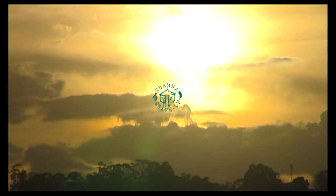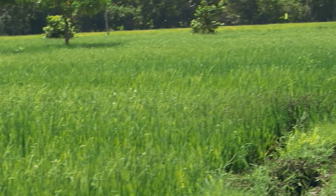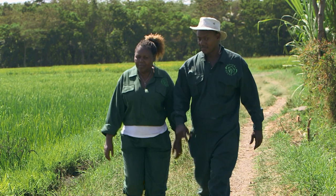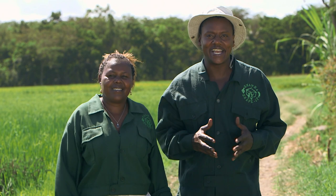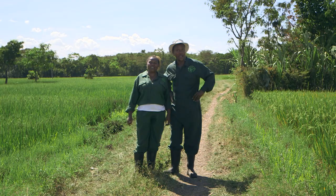Karibu to the Shamba Shape Up Safari. Welcome to Shamba Shape Up. We are in Lakitatu village in Meru district in Arusha, Tanzania. And we are here to meet a farmer who has problems with her Shamba. Let's go and meet her.